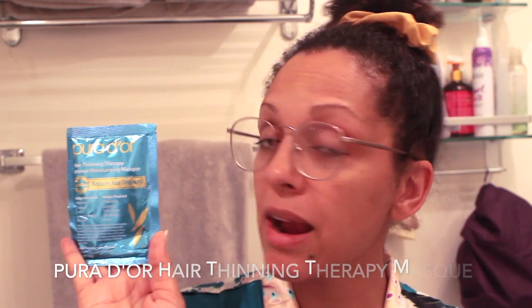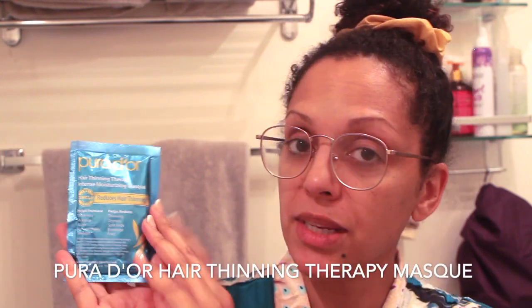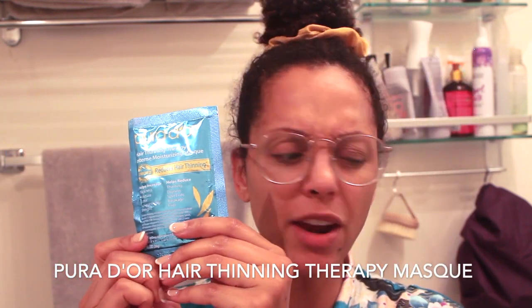As for the deep conditioner, I've been using the Pureology hair thinning therapy intense moisturizing mask. These come in little packets — I picked some up; it's a newer product for me so I'll circle back once I've used it longer. The key ingredients include panthenol, retinol, biotin, caffeinated stimulators, and an exclusive powerful botanical blend, so it moisturizes, adds luster, and helps strengthen the hair.